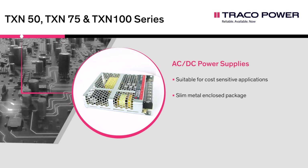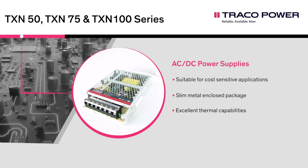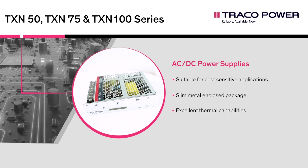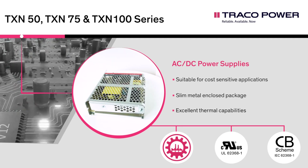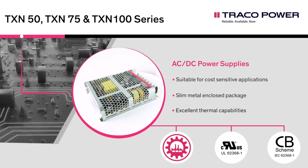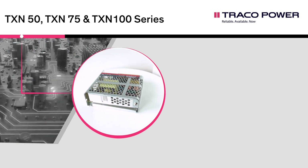Internal EMC class B filters and a wide temperature range qualify them for numerous industrial applications. All models within the TXN line have a universal input range and comply with the latest industrial safety standards.